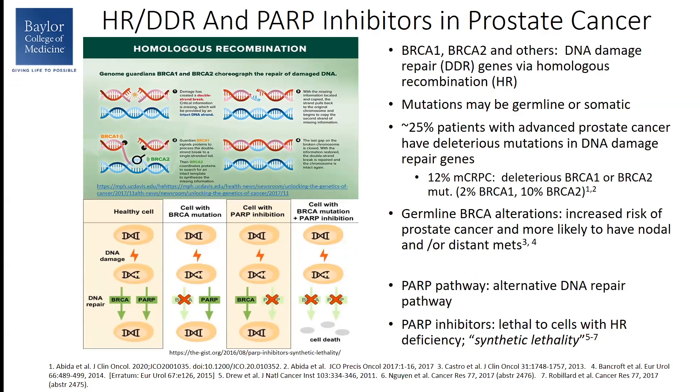About 12% of patients with metastatic castration-resistant disease will have a mutation in BRCA1 or BRCA2. Those patients who have germline BRCA alterations, we know they have an increased risk of developing prostate cancer and they're more likely to have metastases as well.